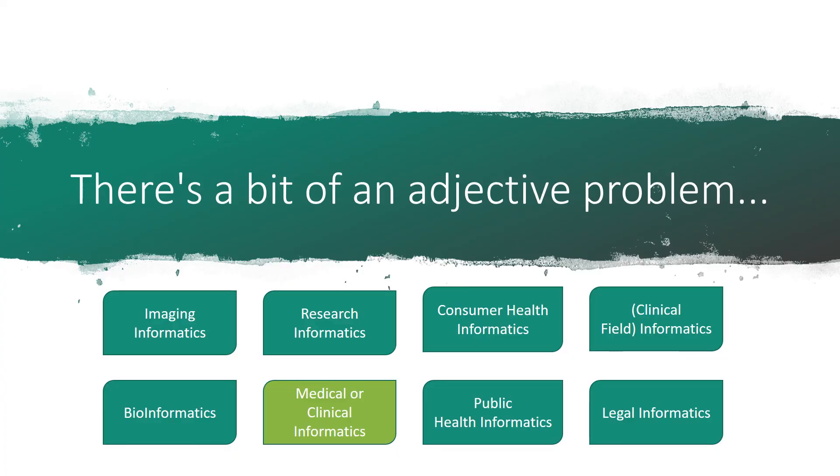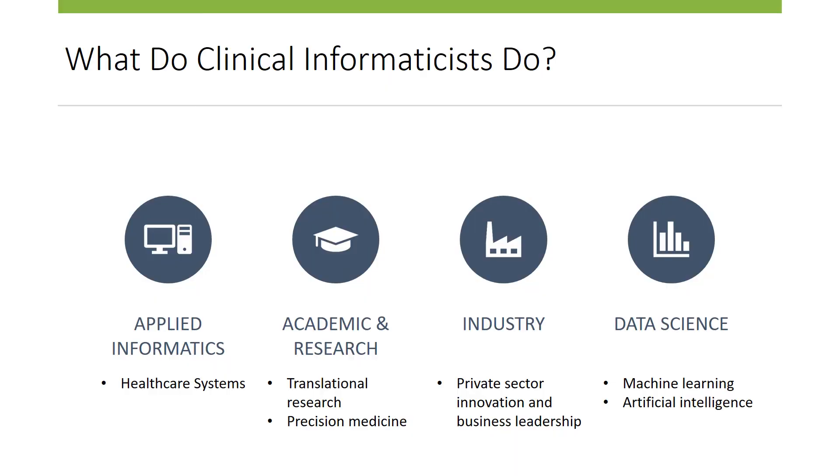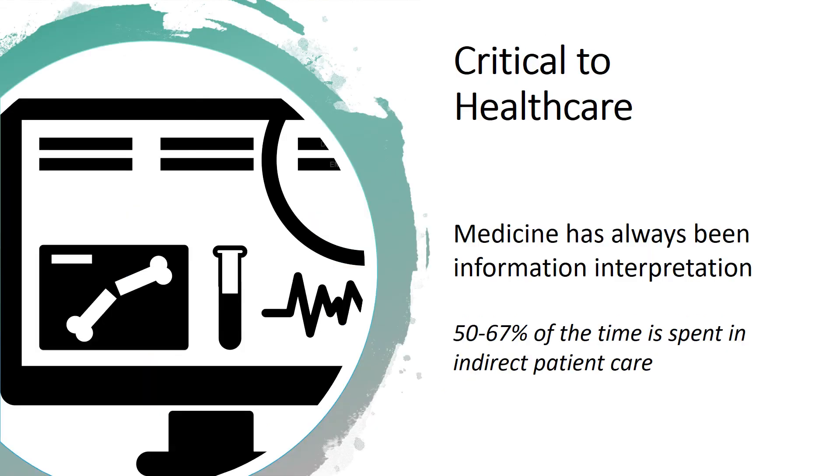Depending on where they practice, Informatics can have many names. The broader field of Informatics finds itself deeply rooted across several domains related to biomedical sciences and healthcare. As more and more medicine becomes dependent and reliant on technology, assurance that these systems are designed and implemented efficiently becomes increasingly important.